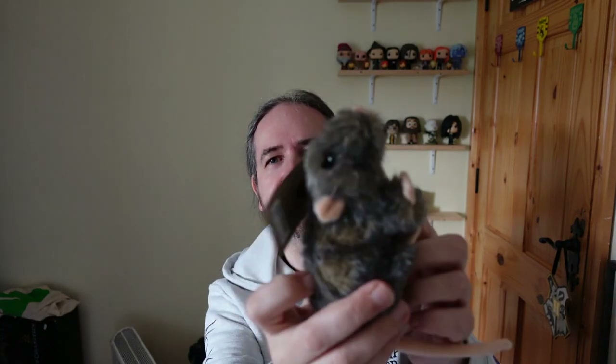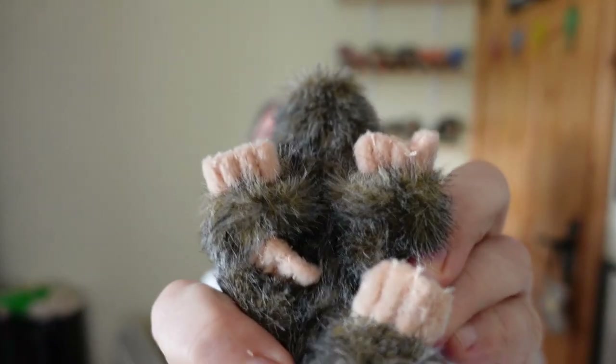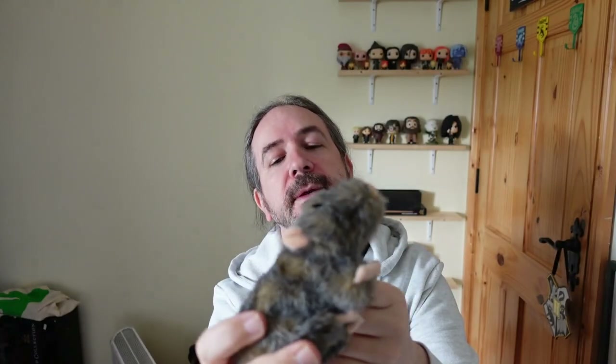I also picked up a cute little Scabbers. And I think there's a nice little detail — he's missing a toe. He was cute. He was... £9, maybe £15. I don't know.